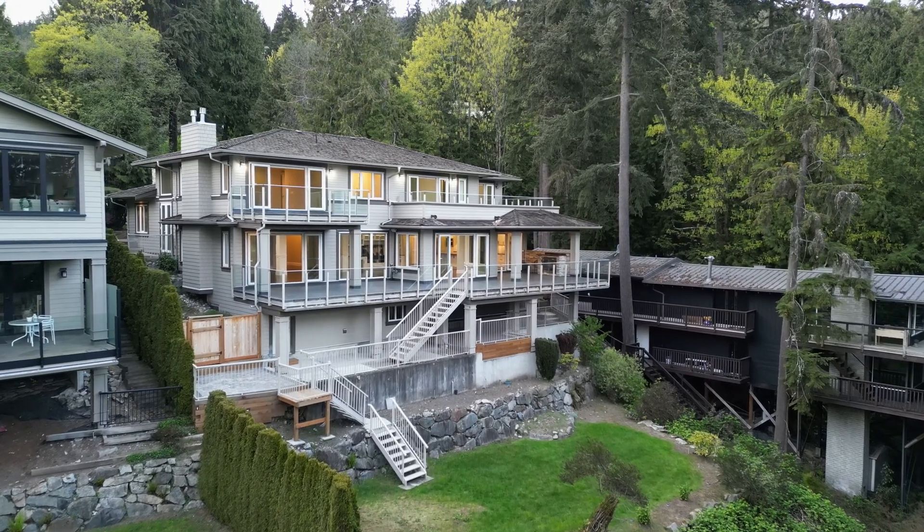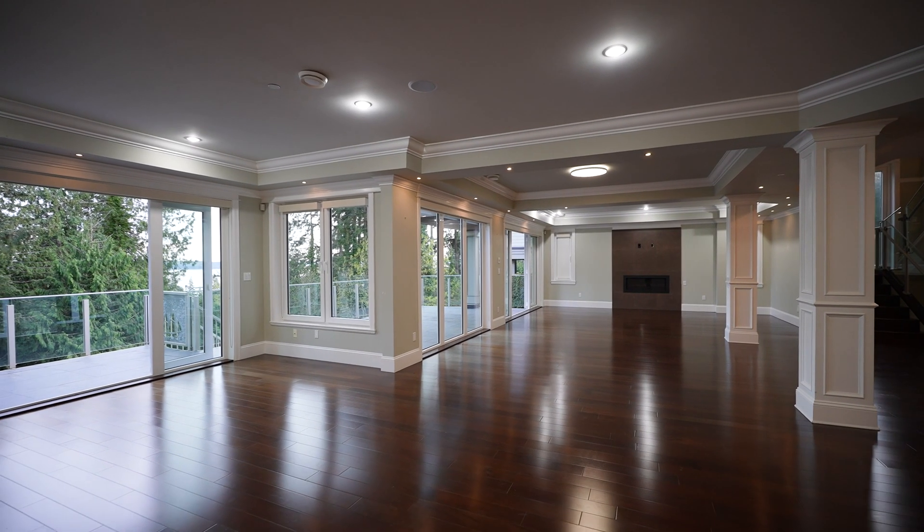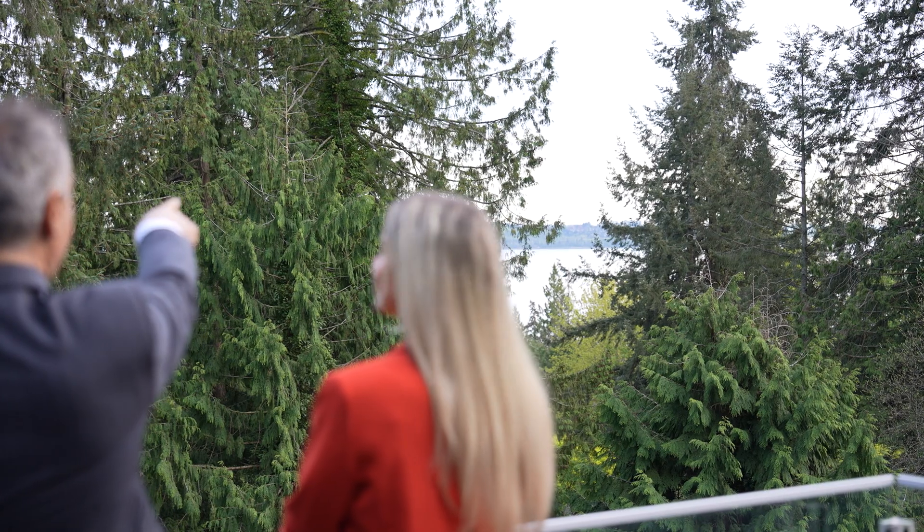This beautifully custom-built home is a dream come true. The moment you step inside, you are greeted with a bright and open floor plan, followed by stunning views of the ocean.